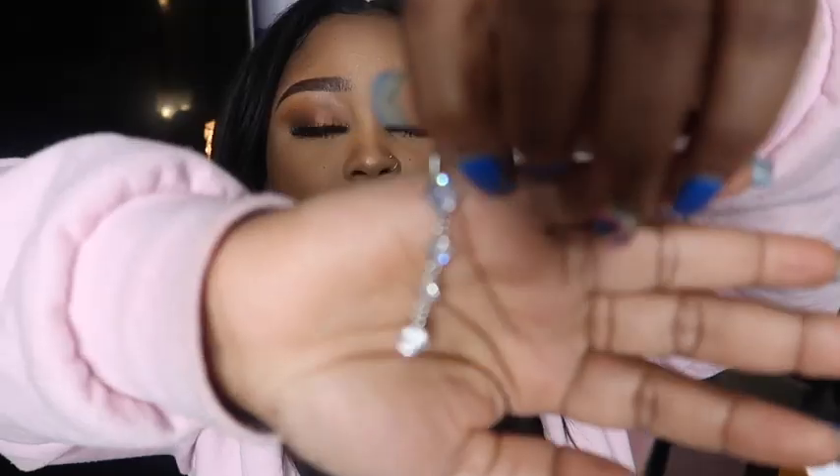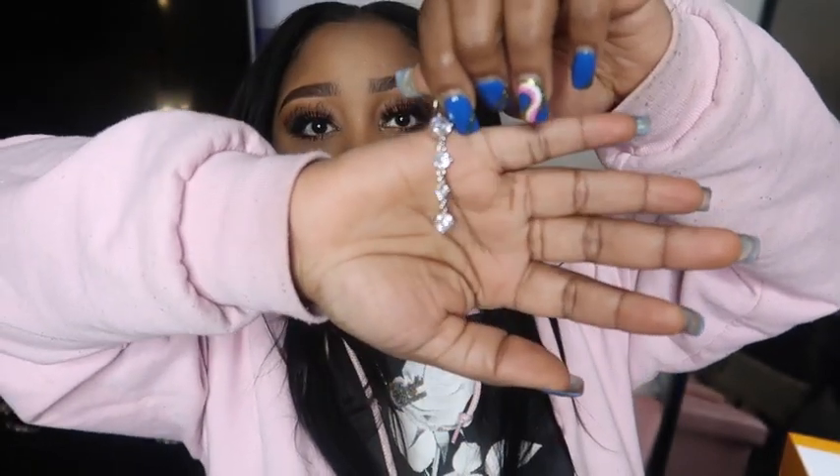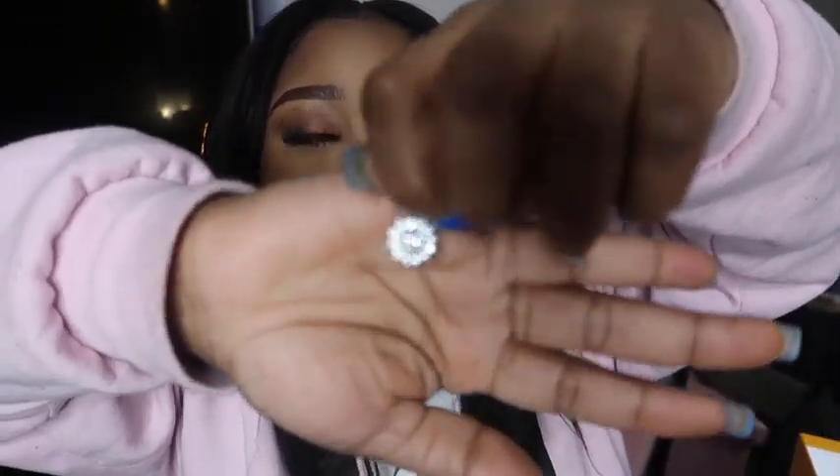Last but not least — if you guys don't know, I had my belly button pierced for years. After I got pregnant I took the ring out and wasn't going to put it back in, but I decided you know what, it is what it is. So I did purchase some belly rings from Amazon. The first one is a cute little hanging belly ring with a small charm, and the next one is just a stud.